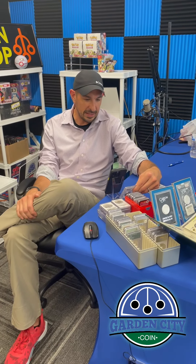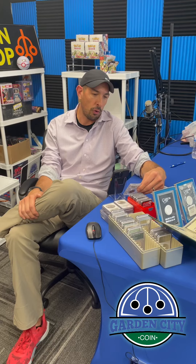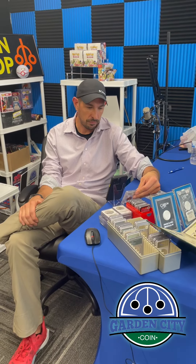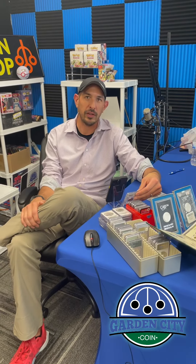This is an 1892 $10 gold piece, graded MS61 by PCGS. That one's somewhat rare. I think they're going around $1,500. It's a cool piece.